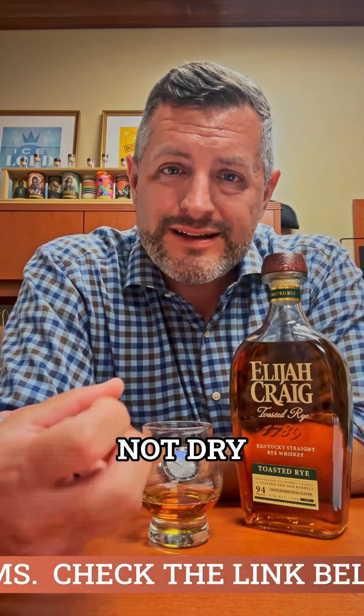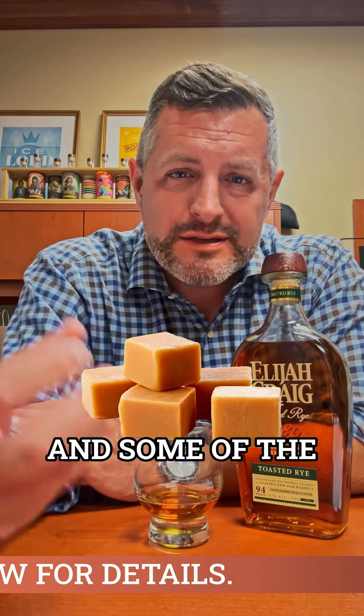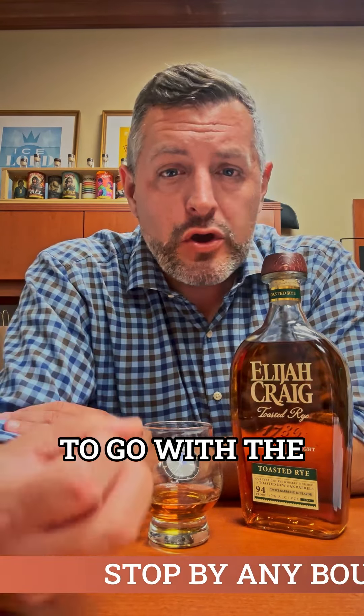Candy rice sweetness — part of the barrel is really tasted on the mid palate and through to the finish, but it's not dry. It's still sweet, still chewy. You get the caramel and some of the sweeter notes in there as well to go with the spiciness of the rye. Elijah Craig Toasted Rye — this whiskey's really got everything you want. Check it out.